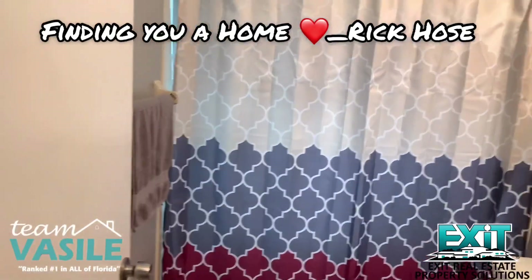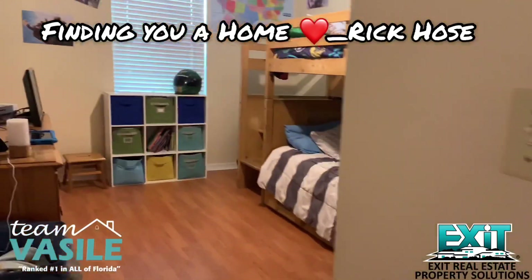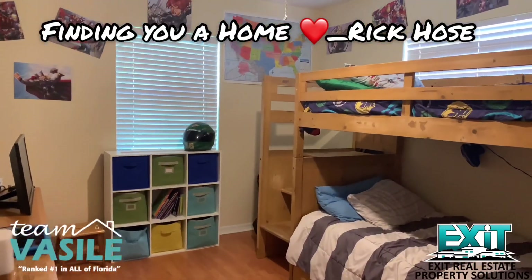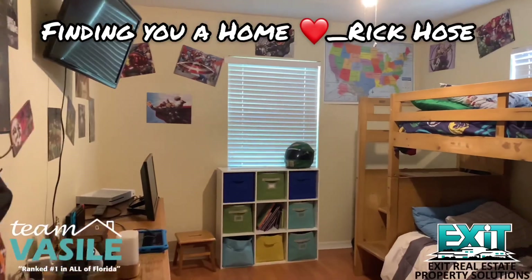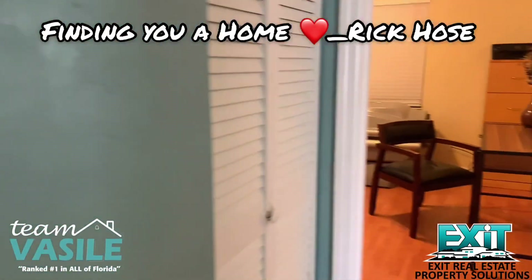Guest bath — it's all been updated. Boys room as you can see with all the comic stuff and the games. Great room there as well.